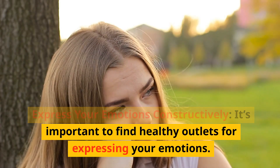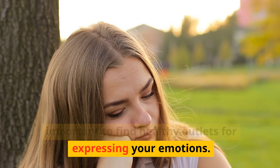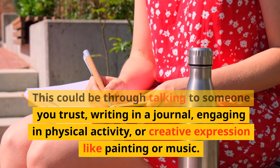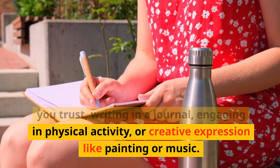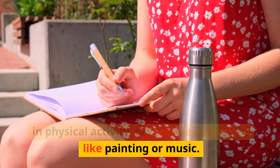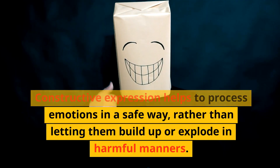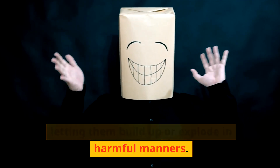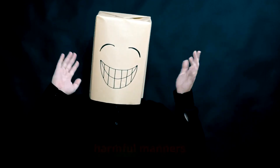Express Your Emotions Constructively. It's important to find healthy outlets for expressing your emotions. This could be through talking to someone you trust, writing in a journal, engaging in physical activity, or creative expression like painting or music. Constructive expression helps to process emotions in a safe way, rather than letting them build up or explode in harmful manners.